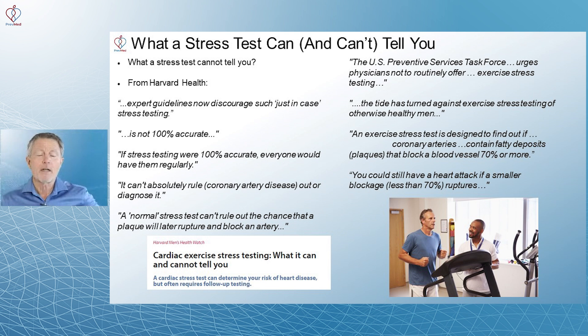From Harvard Health: expert guidelines now discourage just-in-case stress testing. It's not 100% accurate — if it were, everyone would have them regularly. It cannot absolutely rule out coronary artery disease or diagnose it. A normal stress test can't rule out the chance that a plaque will later rupture and block an artery. The U.S. Preventive Services Task Force urges physicians to stop routinely offering exercise stress testing, even for men with risk factors.